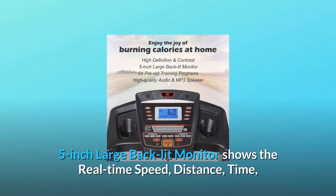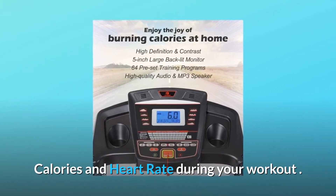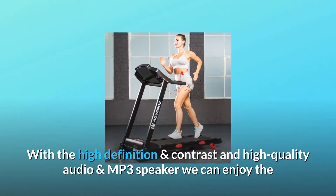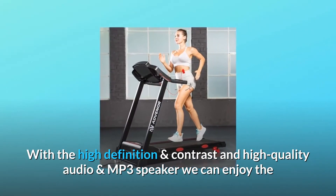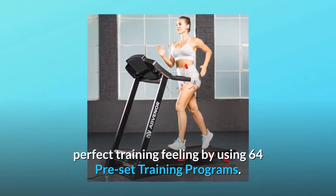A 5-inch large backlit monitor shows the real-time speed, distance, time, calories, and heart rate during your workout. With high-definition contrast and high-quality audio and MP3 speaker, we can enjoy the perfect training feeling by using 64 preset training programs.